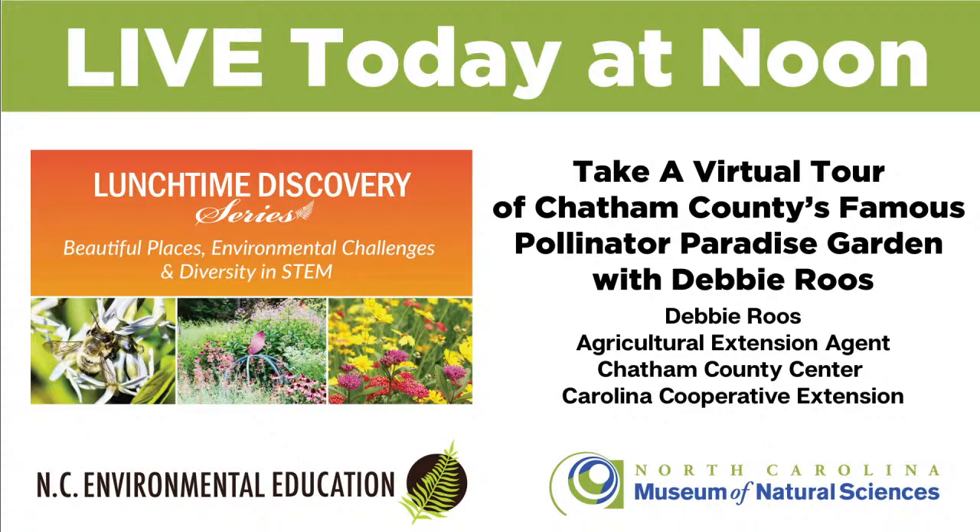Hello everyone, and welcome to today's program. Welcome to the Lunchtime Discovery Series brought to you by the North Carolina Museum of Natural Sciences and the North Carolina Office of Environmental Education within the Department of Environmental Quality. It's good to be with you all once again for another Lunchtime Lecture. We gather here at the museum's YouTube channel every Wednesday at noon to meet interesting people doing fascinating work in science, technology, engineering, mathematics, nature conservation, and education.